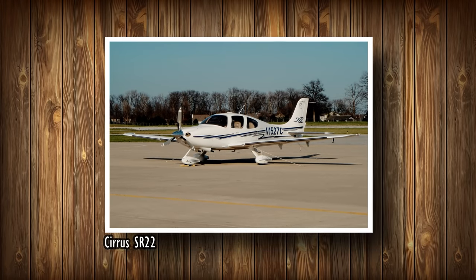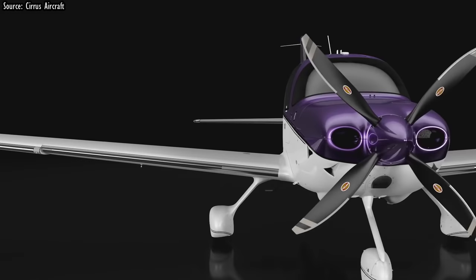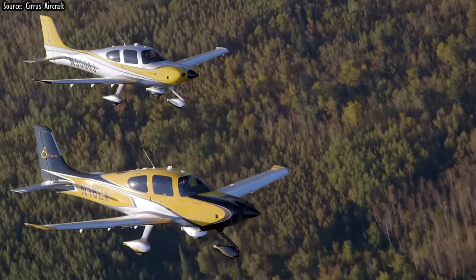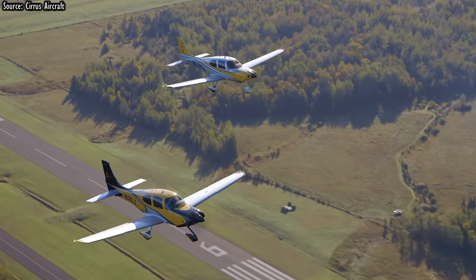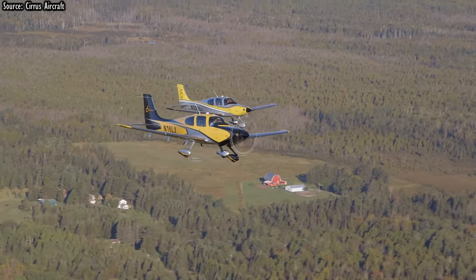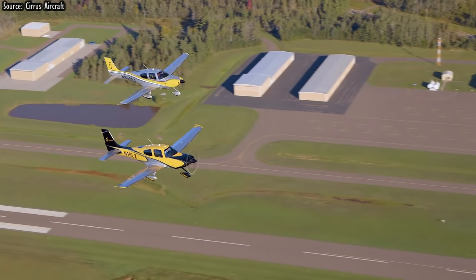Number 6: Cirrus SR22. Equipped with a whole-plane emergency recovery parachute system, the SR22 series has been the world's best-selling general aviation airplane every year since 2003, with over 6,000 units delivered since introduction in 2001. In combination with the SR20, it is the most produced GA aircraft of the 21st century and the most produced general aviation aircraft made from composite material, accounting for over 30% of the entire piston aircraft market. With 310 horsepower up front, you will be cruising at 211 miles per hour — nearly up to pace with a Mooney Ovation. The SR22 has a generous-sized cabin that easily accommodates four adults, and the airplane's 92-gallon tanks allow range above 1,000 miles.